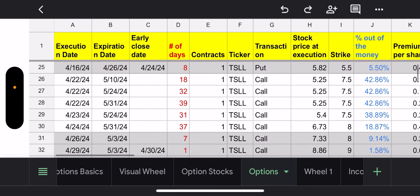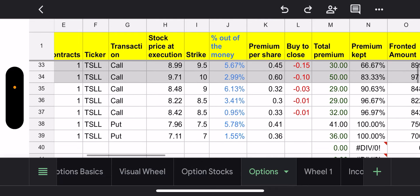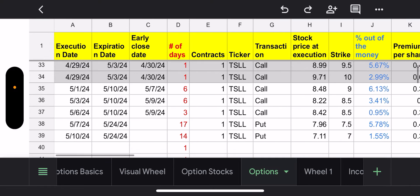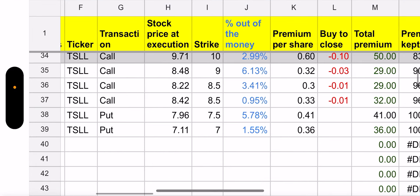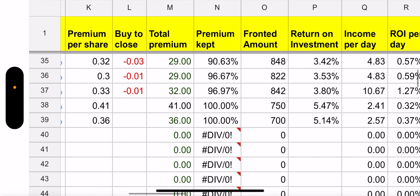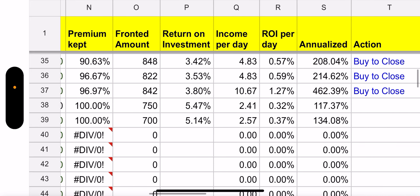Since it was going down this week, I also decided to close the $9 call. This was previously open and was set to expire on Friday. I closed it for three cents early because I wanted to use the shares in case TSLL decided to flip the other direction.